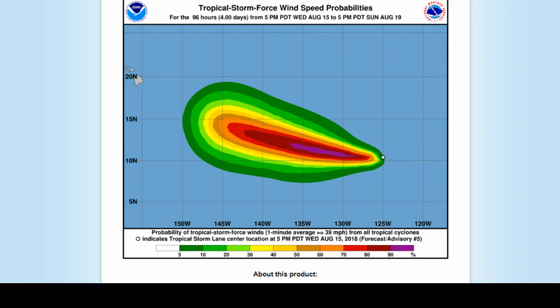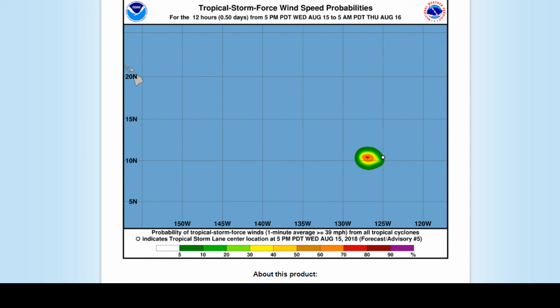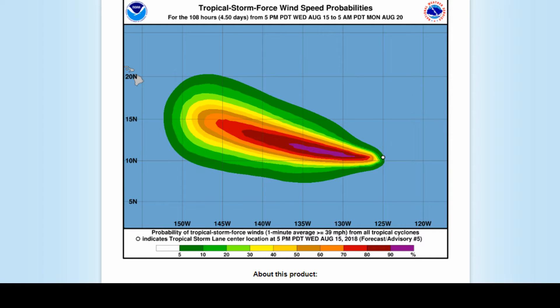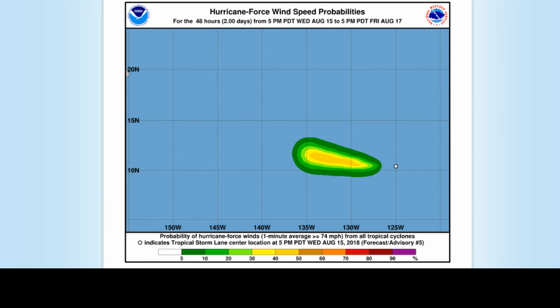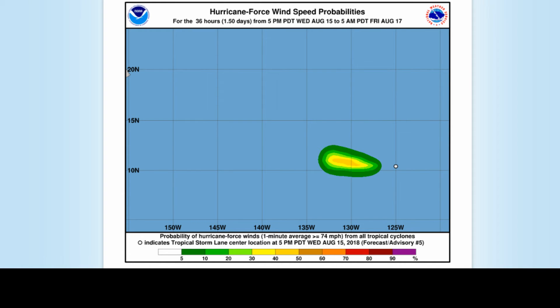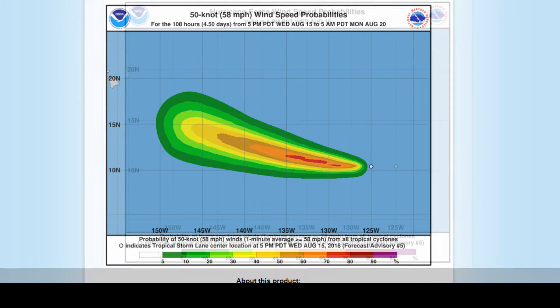And now the deep convective curved band, on the other hand, is now developing over most of the eastern half of the system. The surface center is also located a bit further in the northern edge of an expanding cooler central dense overcast.